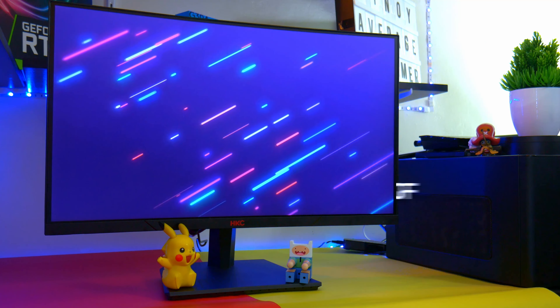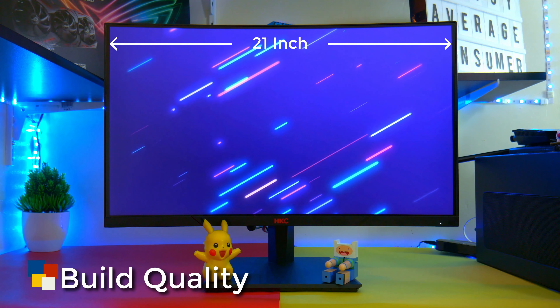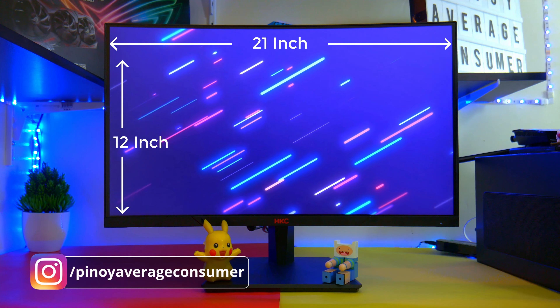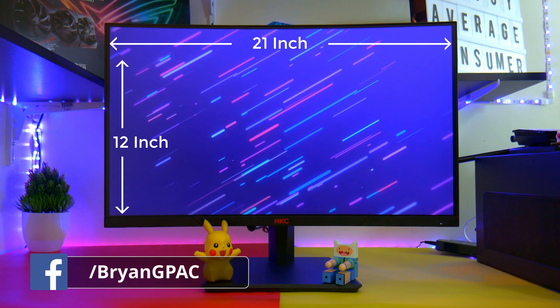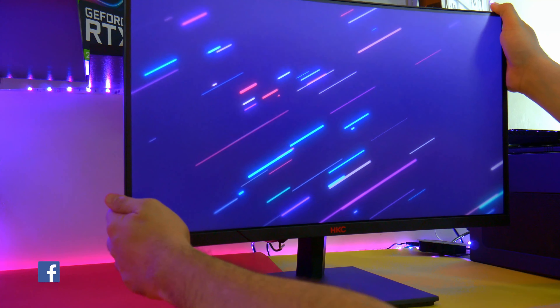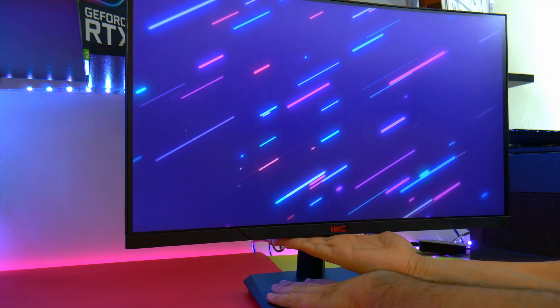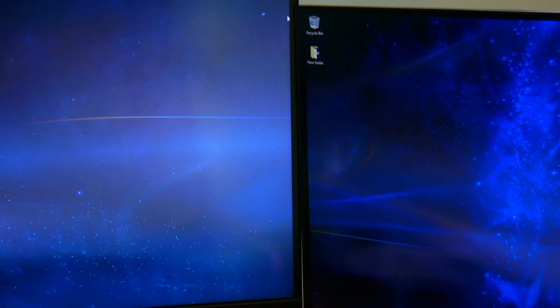This monitor measures 21 inches for the width and 12 inches for the height. It's purely made of plastic and the design is pretty simple — almost too simple, actually. There's no adjustment for this monitor, no swivel or tilt, but it is VESA compatible out of the box.